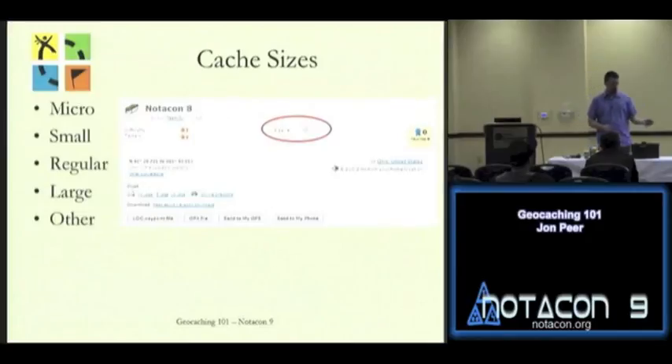There's also an 'other' size category — if you don't want to tell people what they're looking for. I have a fake rock up here, easily hidden among other rocks. I bought this one online and I don't really care for it — it's kind of cheaply made and doesn't really look like a real rock.